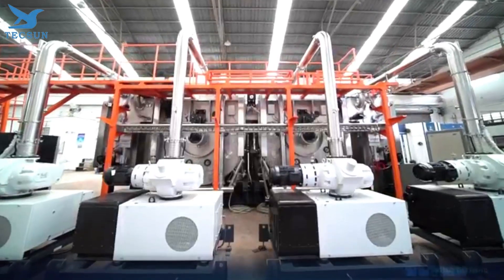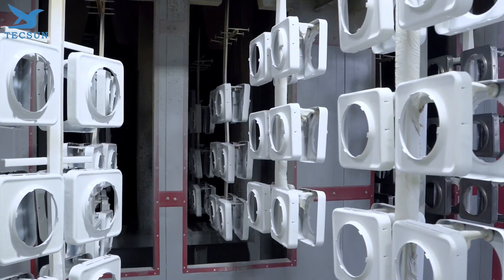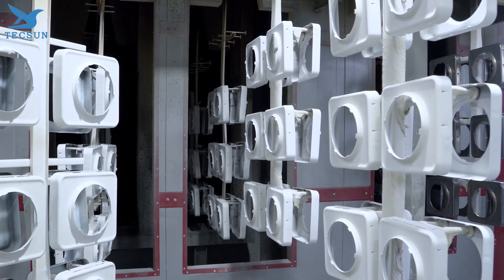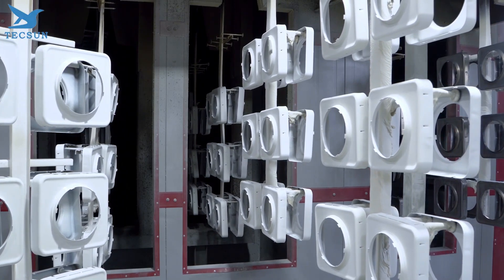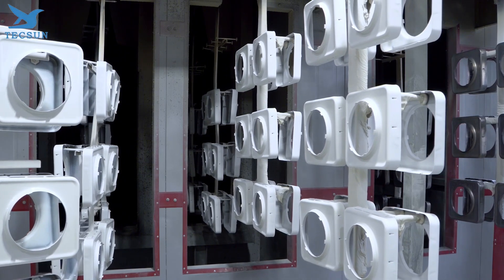They also specialize in nanomaterial surface treatment machines, enhancing the performance and durability of materials across the board. At Texan, we're not just building machines — we're crafting solutions that meet the evolving needs of our clients. Innovation is in our DNA.